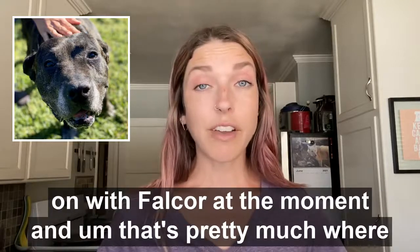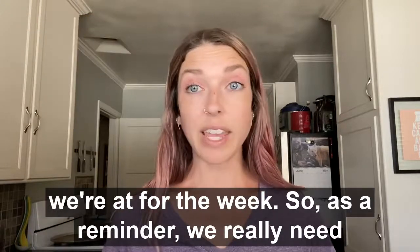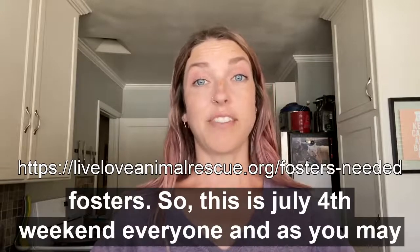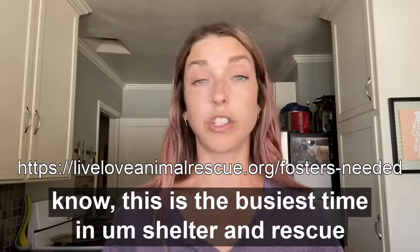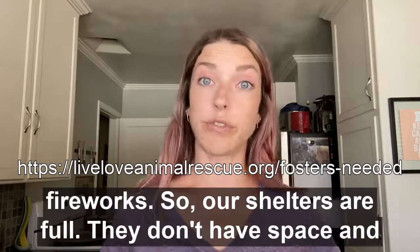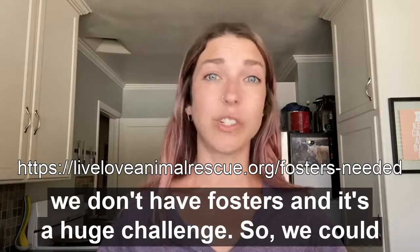That's pretty much where we're at for the week. As a reminder, we really need fosters. This is July 4th weekend, and as you may know, this is the busiest time in shelter and rescue because of the number of strays that come in due to fireworks. Our shelters are full, they don't have space, and we don't have fosters — it's a huge challenge.